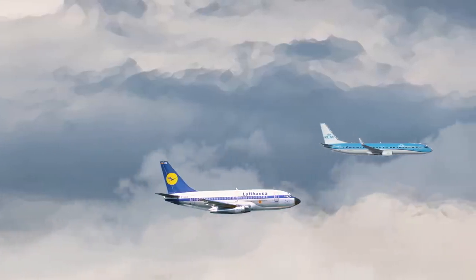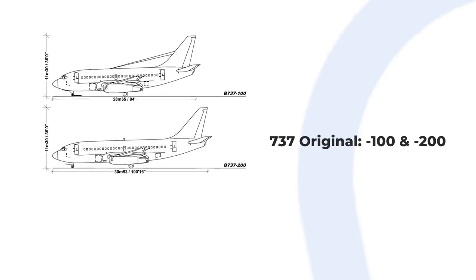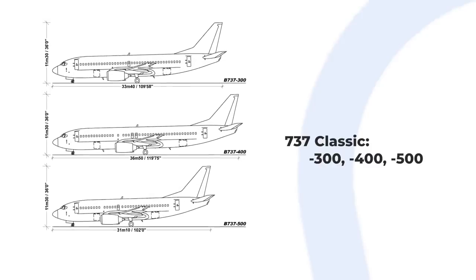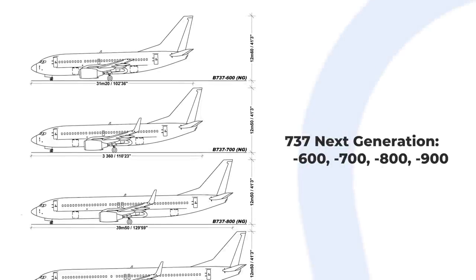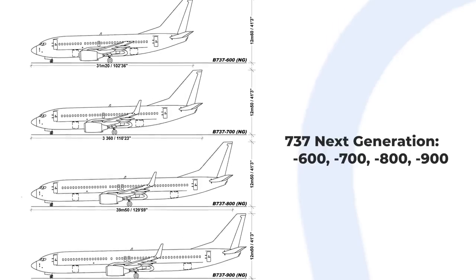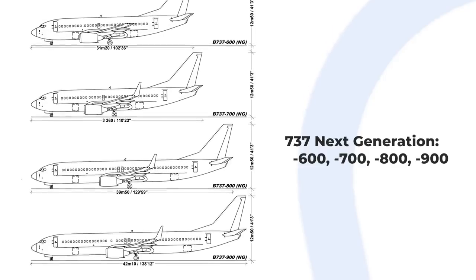Here is how the generations and series divide. The 737 Original includes the Dash 100 and Dash 200, with the Dash 200 being a lengthened version of the Dash 100. The 737 Classic includes the Dash 300, Dash 400, and Dash 500. The Dash 400 was a stretch of the Dash 300, but counter-intuitively, the Dash 500 is the smallest of the three. The 737 Next Generation, or NG series, includes the Dash 600, Dash 700, Dash 800, and Dash 900. The Dash 600 is the smallest of the NGs, and unlike the Classic series, each ascending number corresponds to a further stretch of the 737, with the Dash 900 being the longest.